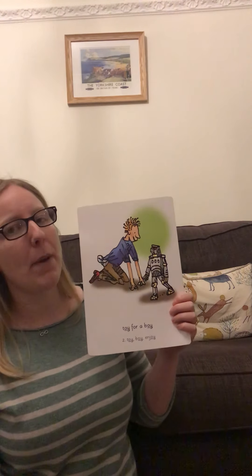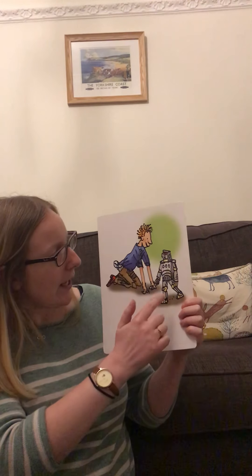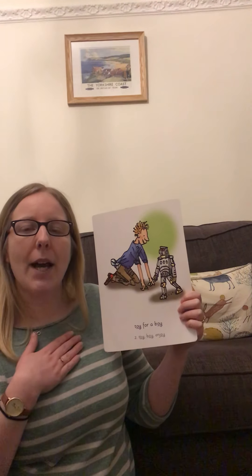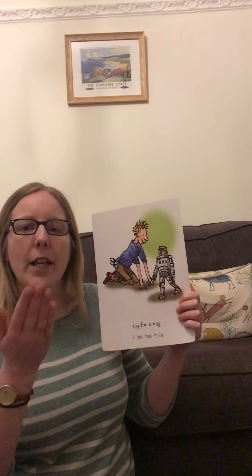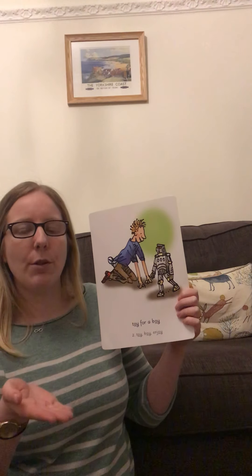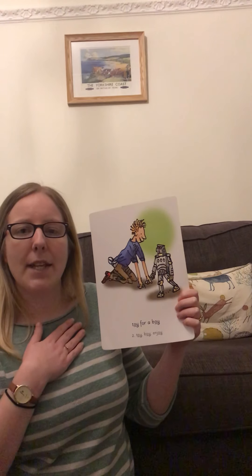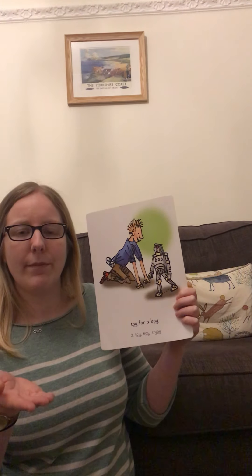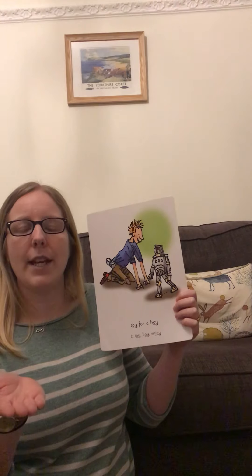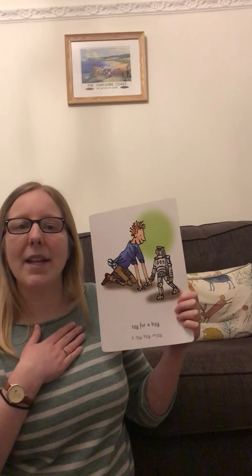Let's see what we can see on the picture side of this card. I can see a boy and I can see a toy. So when we see the picture side, we say 'toy for a boy.' My turn: toy for a boy. Your turn. Now in a grumpy voice, toy for a boy. Your turn. Mouse voice, toy for a boy. Your turn. Whisper voice, your turn. Robot voice - toy for a boy. Your turn.